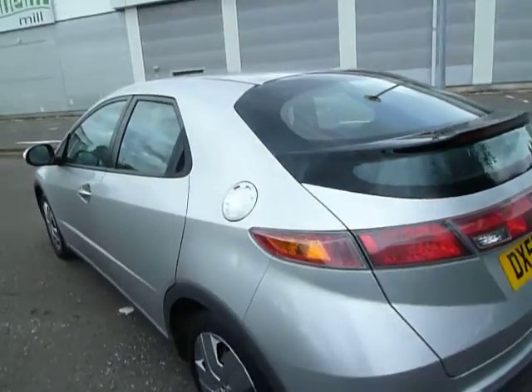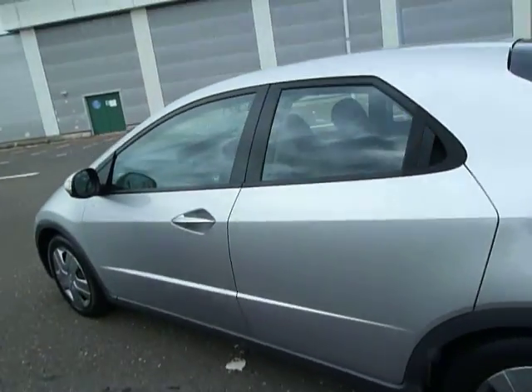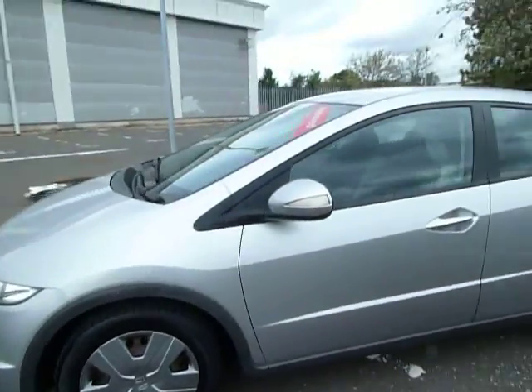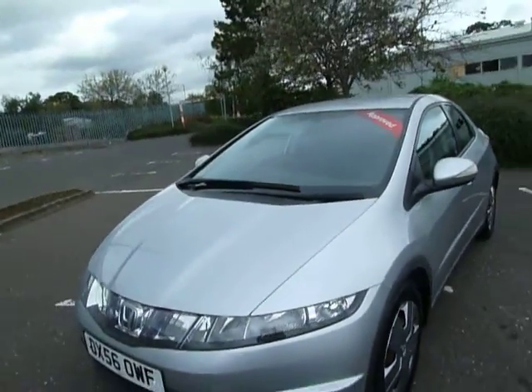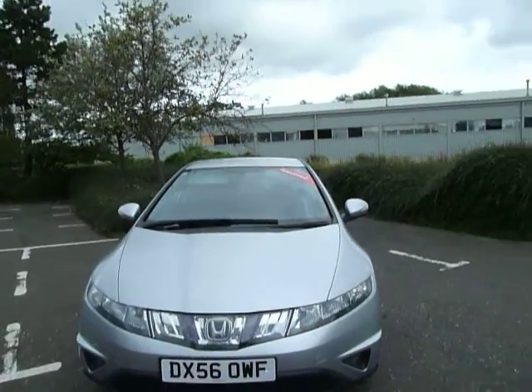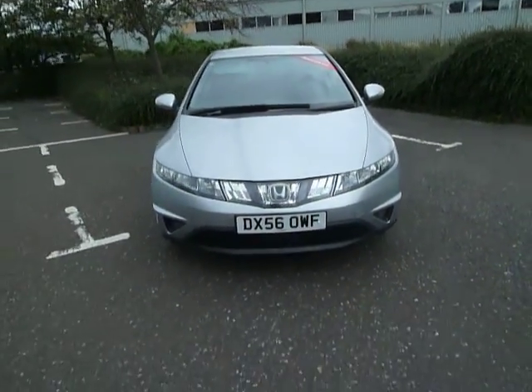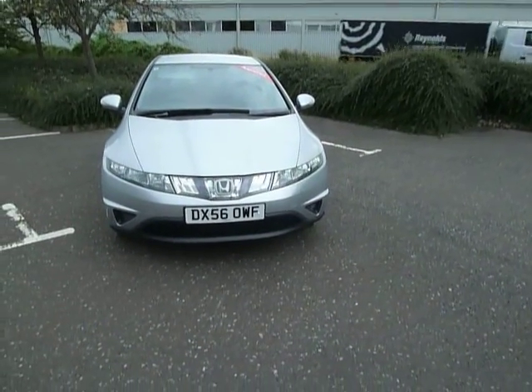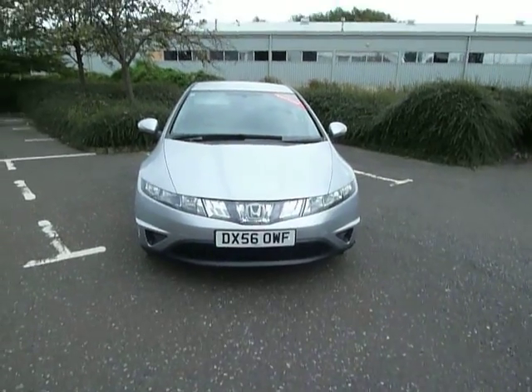This vehicle is in good condition and has always been maintained through us at the main dealer in Shrewsbury. If you'd like to know more information or would like to arrange a test drive, feel free to give me a call. The telephone number is 01743 440 999. You can ask for myself Laura, my colleague Kyle, Roy, or Ashley the sales manager. Thank you for watching.